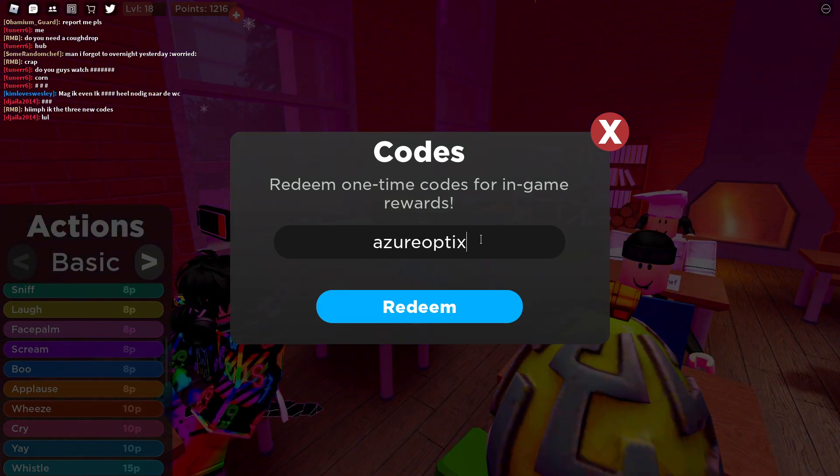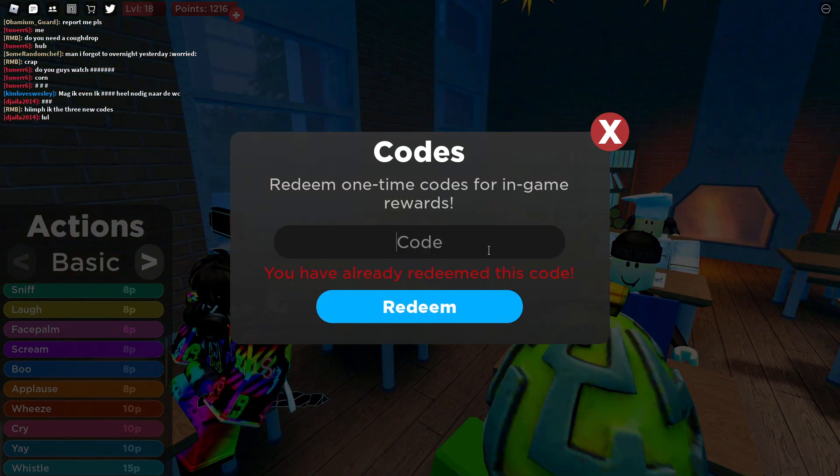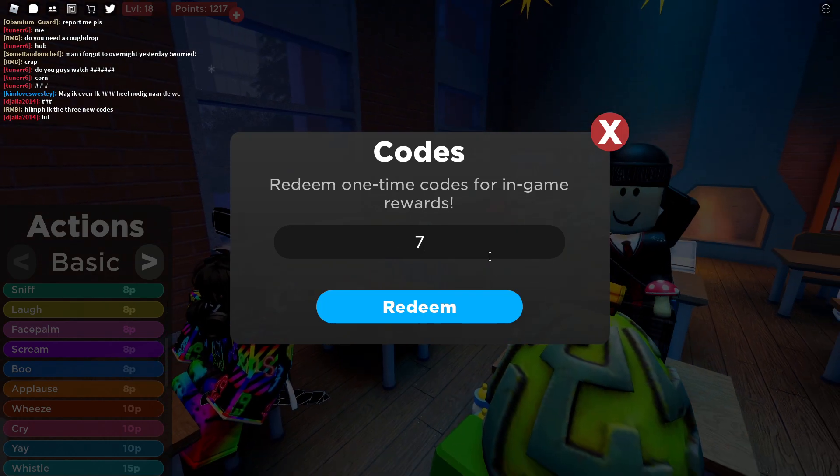Then we have 'Azure Optics' — I've already done that one — and that gives you 75 points.